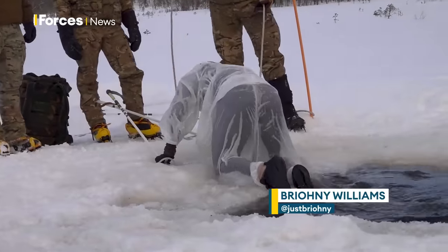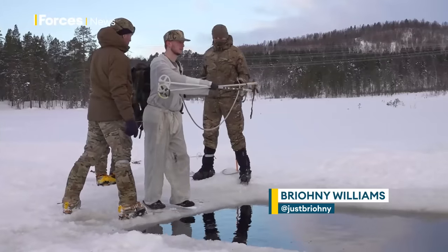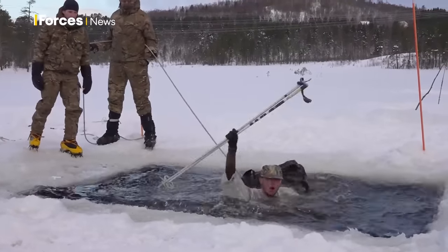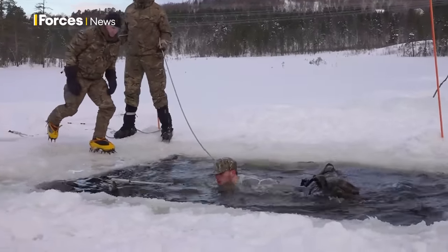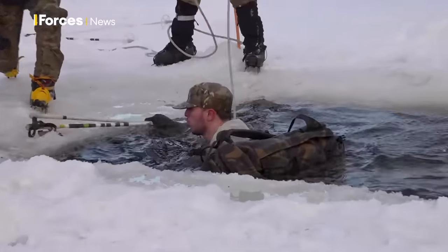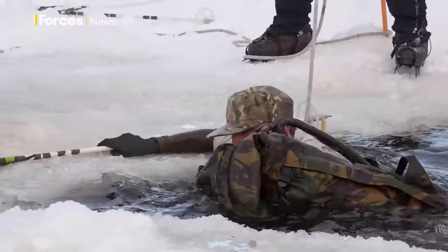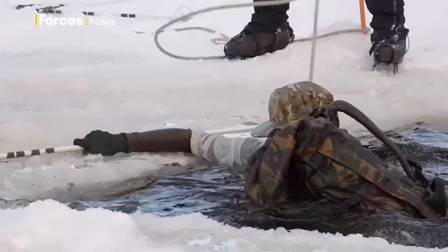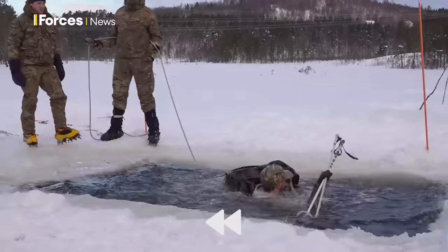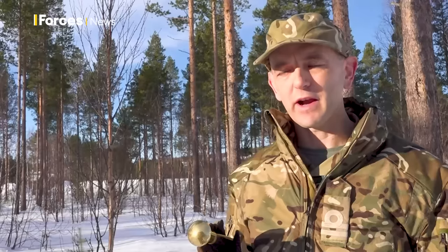Icebreaker drills - jumping into the water on a frozen lake. For these personnel, it's the final part of the cold weather aviation operators course, run by Operation Clockwork in Bardufoss, Norway. It's eight days of survival and tactical training in the arctic, so let's rewind a little and show you more of what's involved.